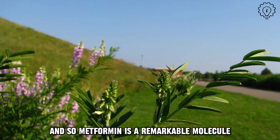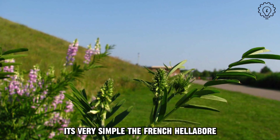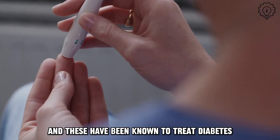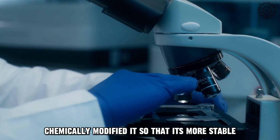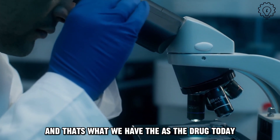Metformin is a remarkable molecule that comes from the plant world and it's very simple. The French hellebore or lilac plant produces what's called guanidines, and these have been known to treat diabetes for many years — in fact, over a century. Then chemists put methyls on them, chemically modified it so that it's more stable, and we call this metformin. That's what we have as the drug today.